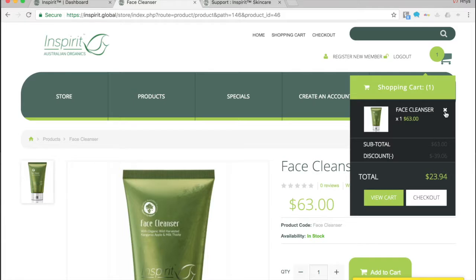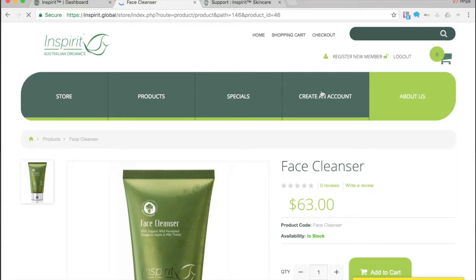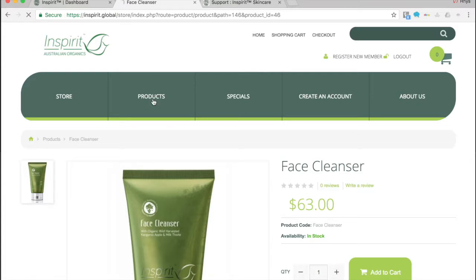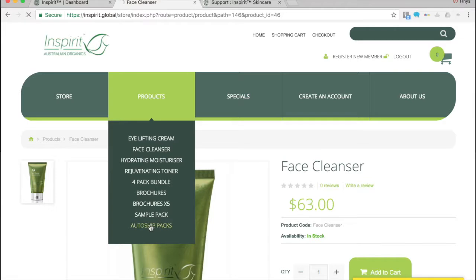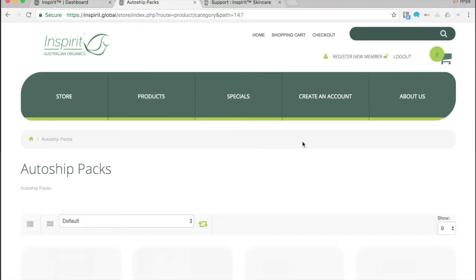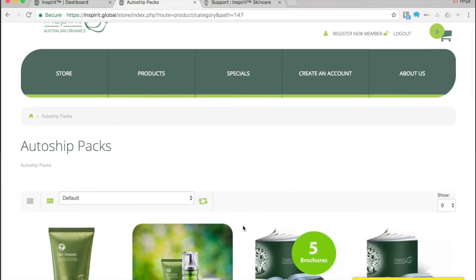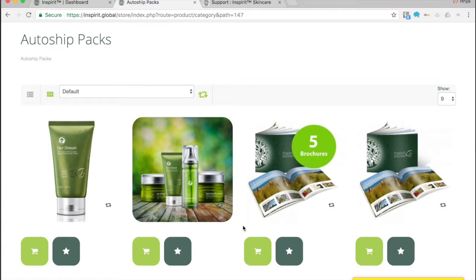Let me remove that from the cart. When you go across to the auto ships section under products, it looks a little different — you don't simply add something to cart. If I've just created a new business and want to set up my order, this also applies to preferred customers, as this is the only area they would see.